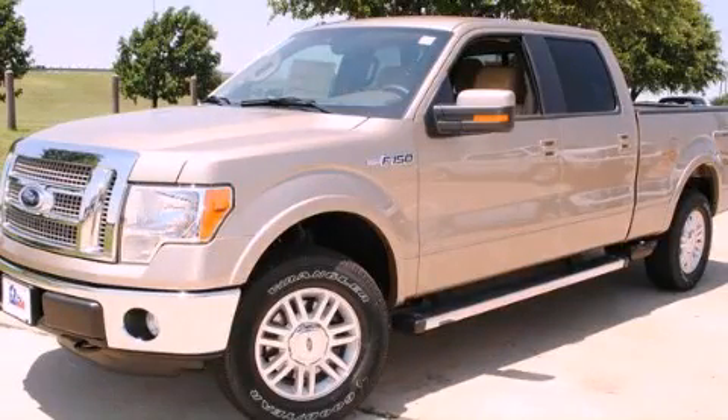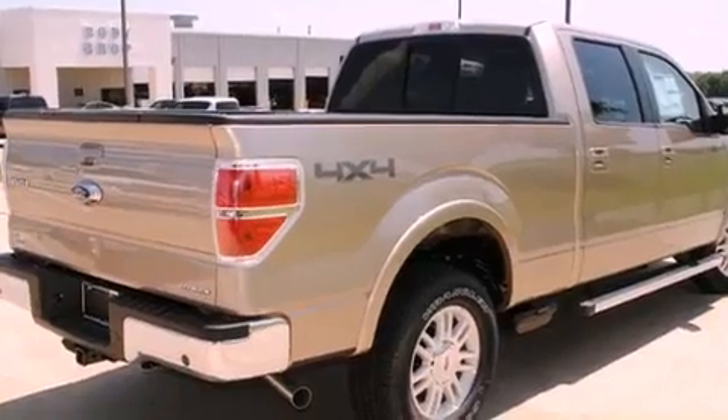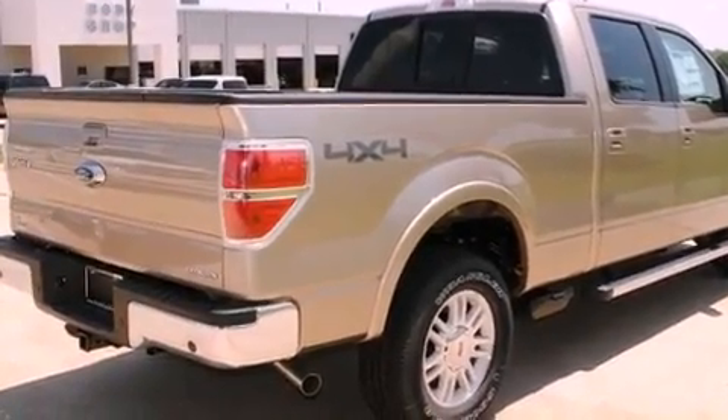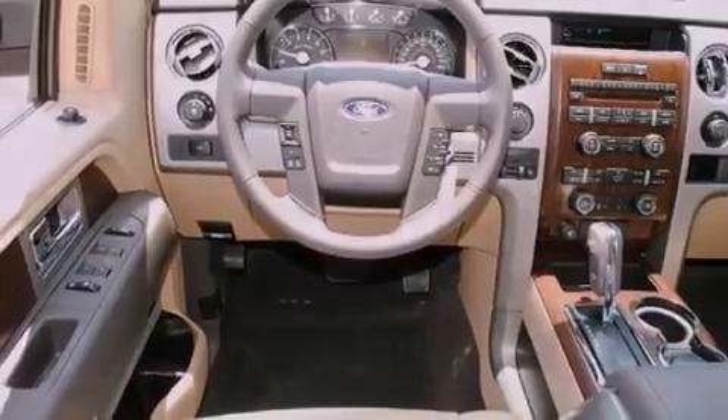This is a brand new 2012 Ford F-150. Whether hauling, commuting, or towing, this truck is the right one for you. It has an 8-cylinder engine, an automatic transmission, and 4-wheel drive.